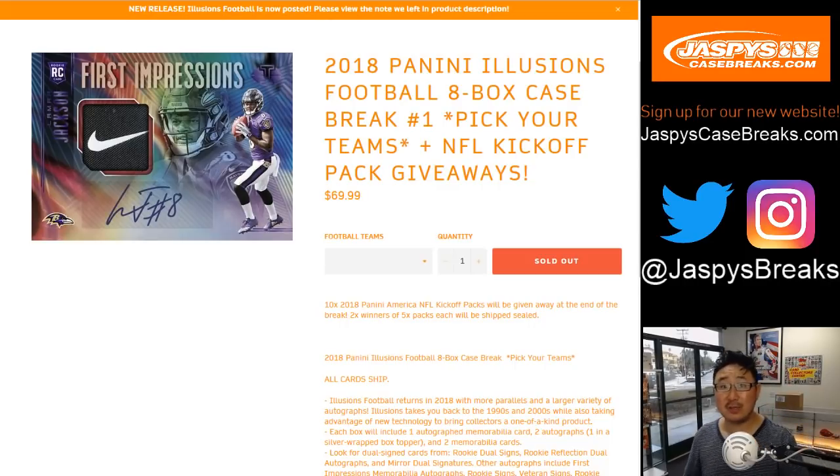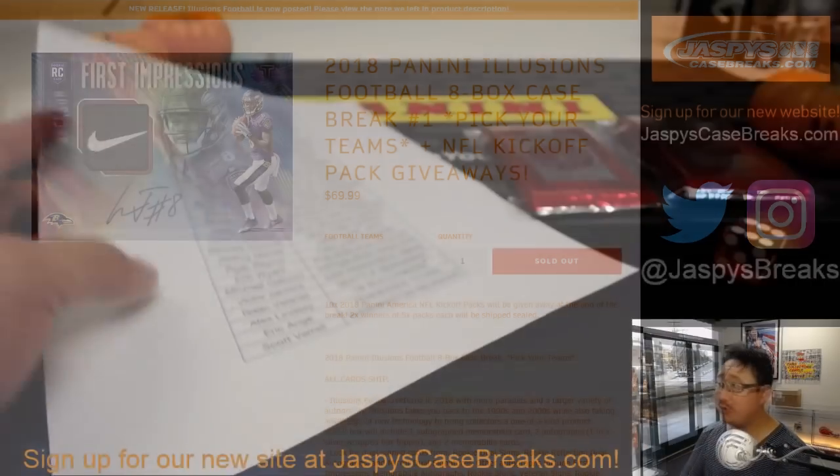Good evening, everyone. Joe for jazbeescasebreaks.com, our brand new website. Be sure to sign up and check it out. We're starting the day off with 2018 Panini Illusions Football 8-box inner case number 1 from jazbeescasebreaks.com. Big thank you to all of these folks for getting into the action.